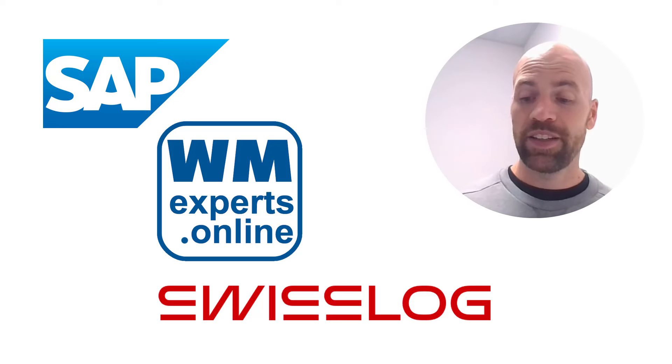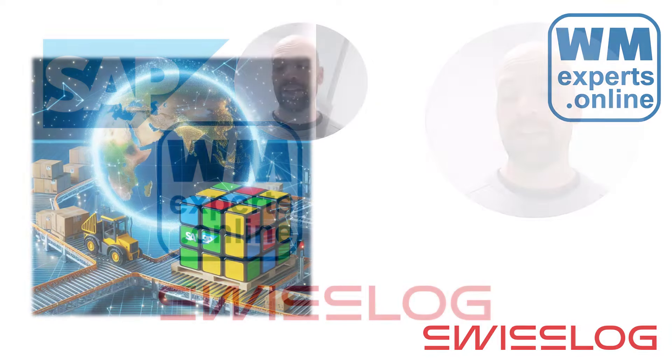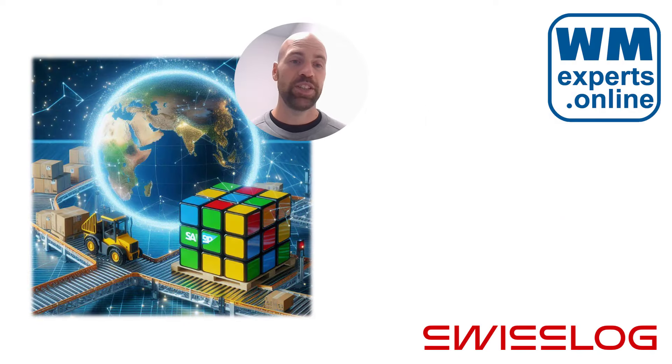This is probably interesting for you in case this picture here speaks to you, and you do have at least two to three years of experience working with EWM — and preferably with EWM MFS, the Material Flow System component. If this picture here speaks to you, then read on.